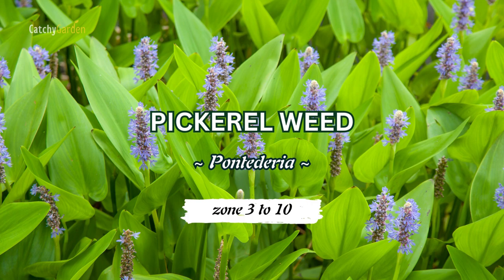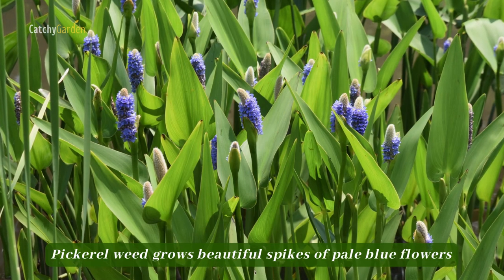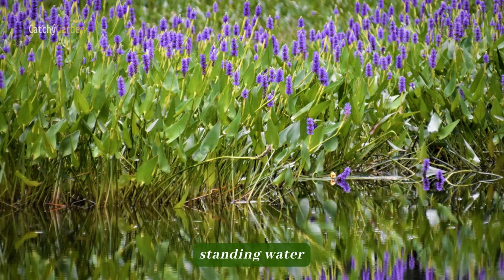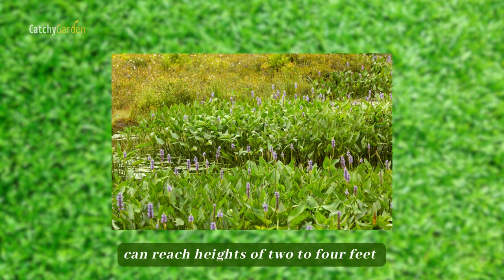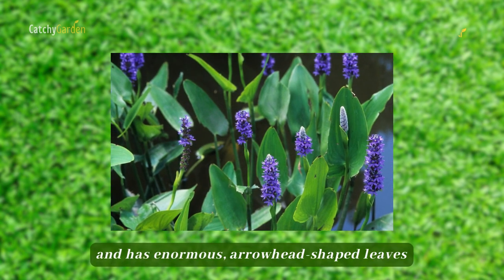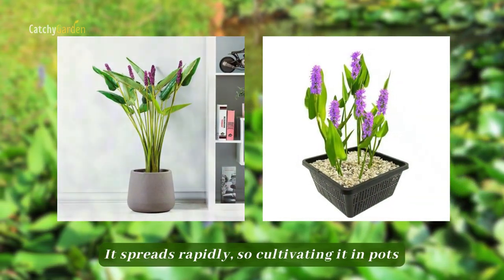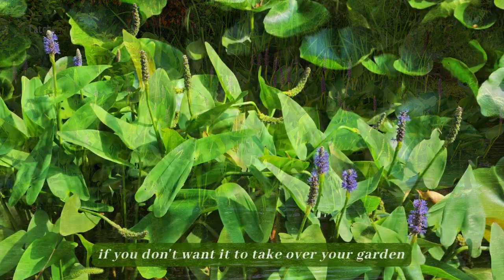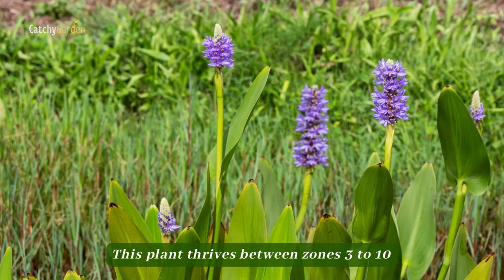Number six: pickerel weed. Pickerel weed grows beautiful spikes of pale blue flowers from June to October and thrives in shallow standing water. This native plant can reach heights of two to four feet and has enormous arrowhead-shaped leaves. It spreads rapidly, so cultivating it in pots and sinking them in the water is a good idea if you don't want it to take over your garden. This plant thrives between zones 3 to 10.